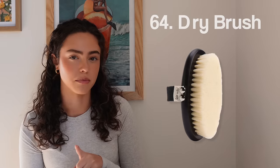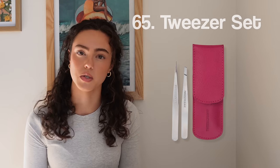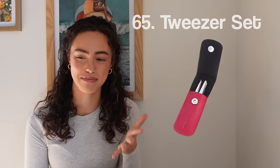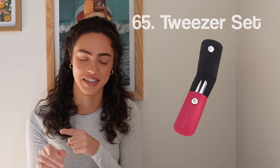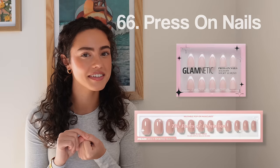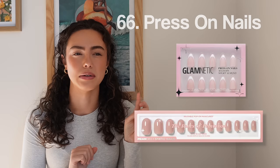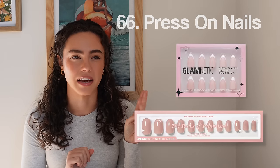Number sixty-four, a dry brush. Number sixty-five, a tweezer set like Tweezerman — a good tweezer set that you don't misplace. I misplace all of mine, so I have a bag for everything now. Number sixty-six, little press-on nails. I have been loving press-on nails — I love Glametic and Static Nails, and some of Sally Hansen isn't bad, though sometimes I put them on and think they weren't made for actual people's nails.